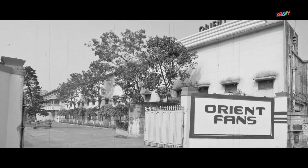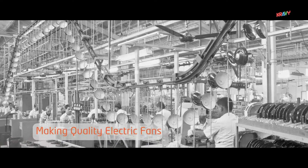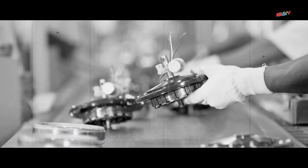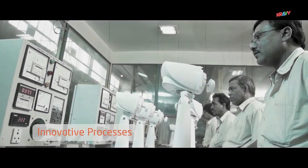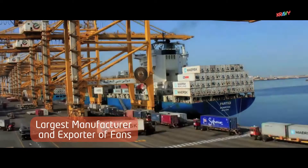The journey of Orient Electric began over 60 years ago from Kolkata with a simple philosophy of making quality electric fans. Over the years, Orient has grown to become India's largest manufacturer and exporter of fans.